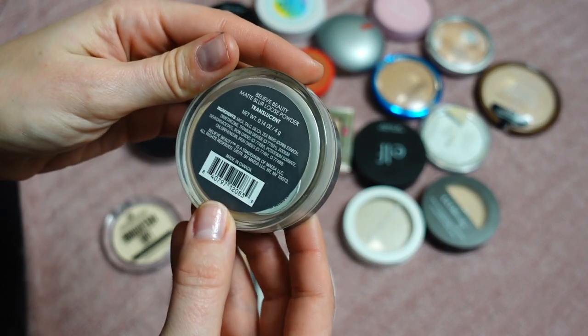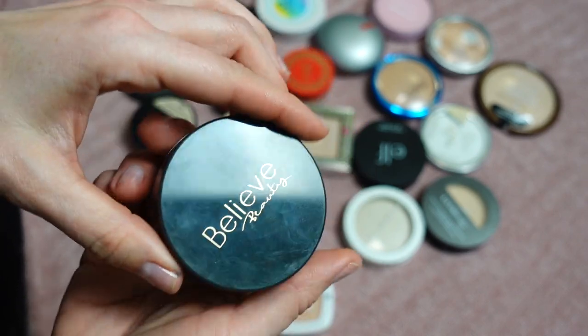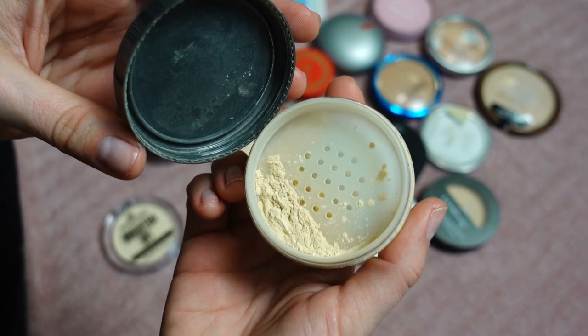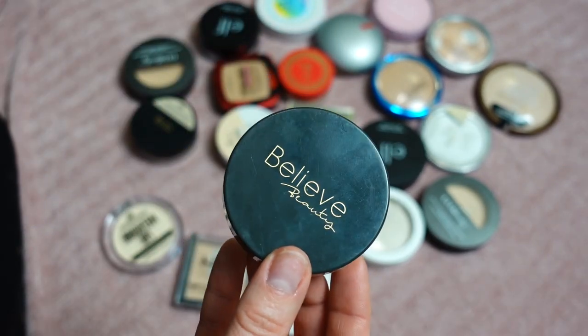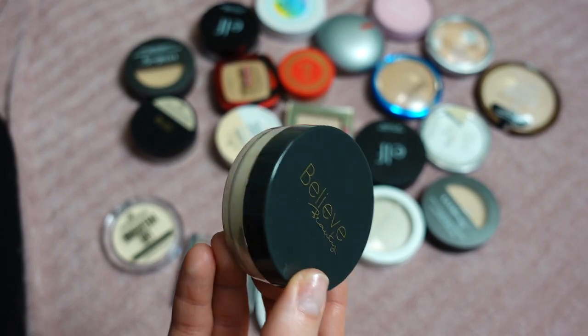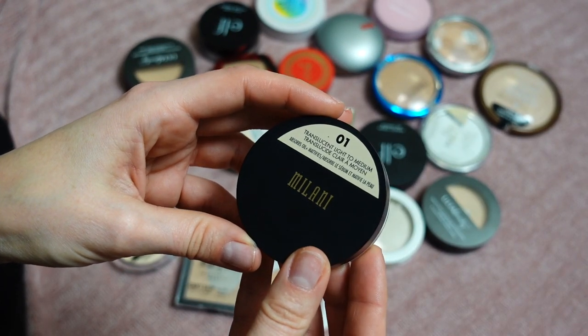This next powder is by Believe Beauty — it's called a Matte Blur Loose Powder in the shade Translucent. It has a little yellowish undertone. I'm not a huge fan of this; it gives me a little bit more texture and shows off my texture. I'm not a fan of this powder, so I'm going to declutter it.